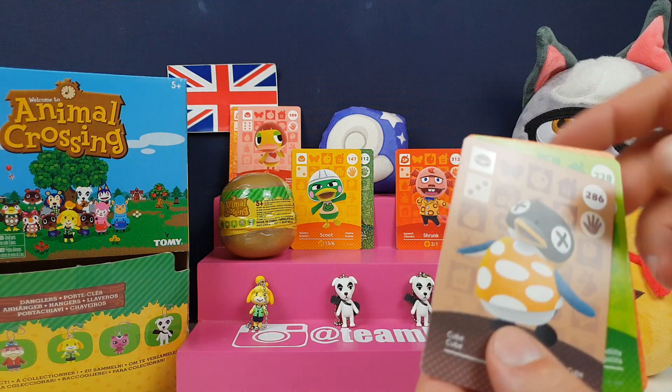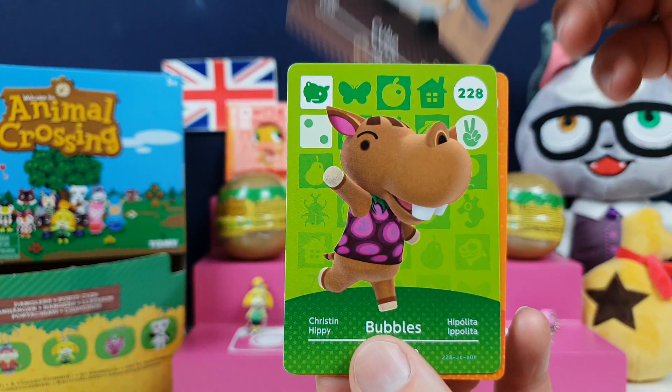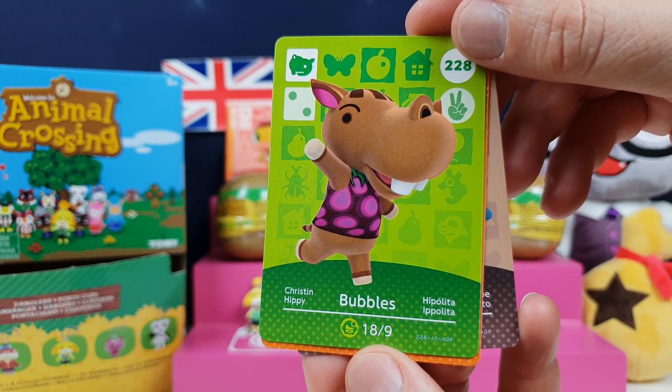That is a Series 3 pack. We have Cube — Cube is a right little sweetheart. A little Cubey. Bubbles! Bubbles likes to do the Naruto running even more than all the other characters do, I think.